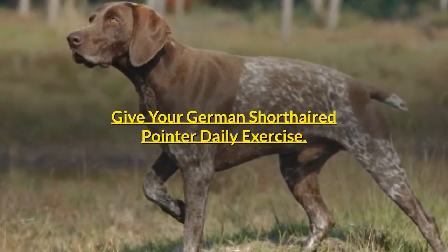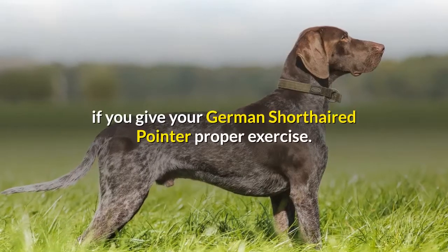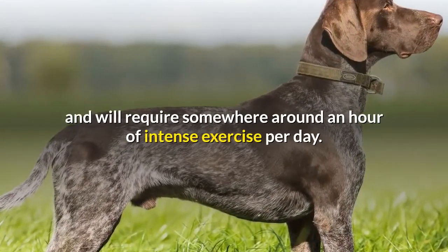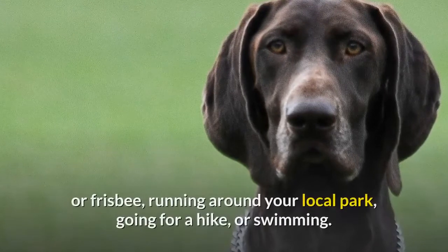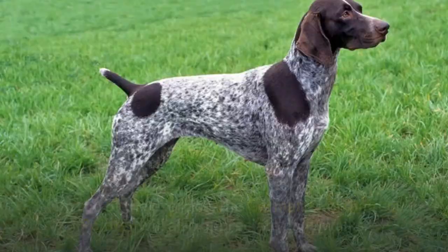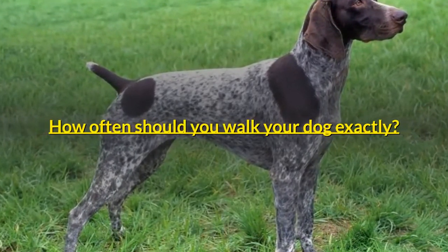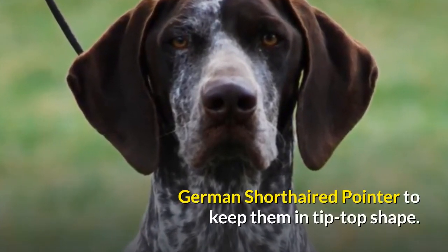Your training efforts can be greatly improved if you give your German short-haired pointer proper exercise. The GSP has tons of energy to burn and will require somewhere around an hour of intense exercise per day. This should involve running off the leash, whether it be playing fetch with a ball or frisbee, running around your local park, going for a hike, or swimming. On top of the exercise, the German short-haired pointer will also appreciate daily walks — professionals recommend twice a day to keep them in tip-top shape.